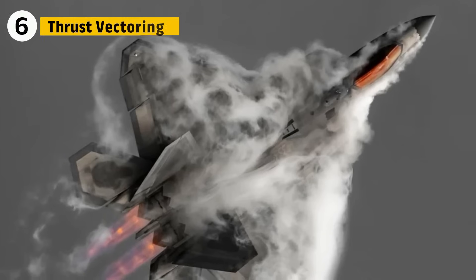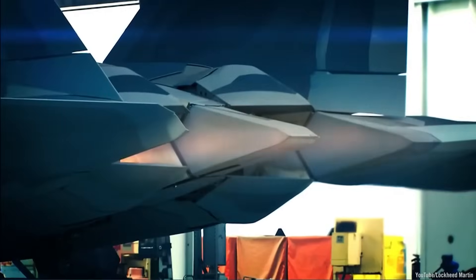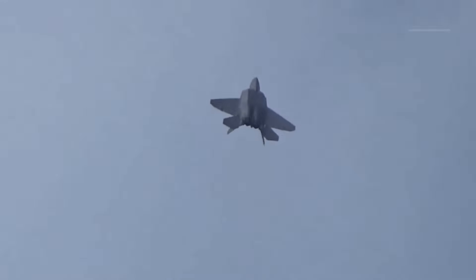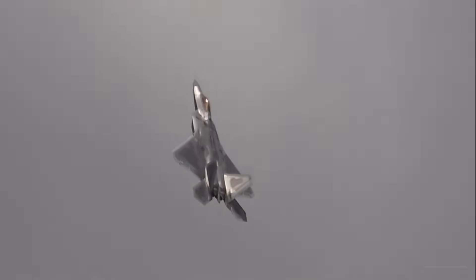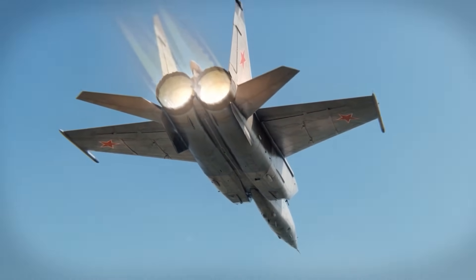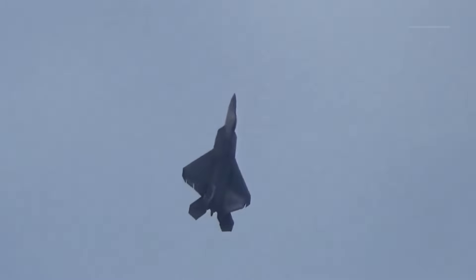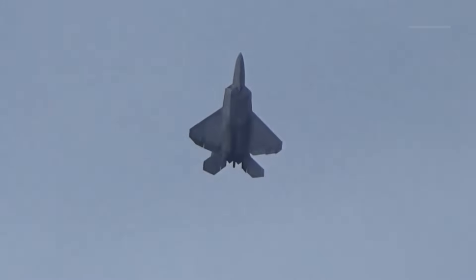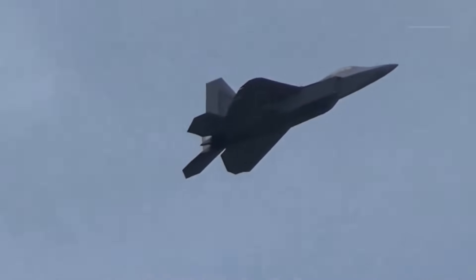One of the Raptor's secret weapons is thrust vectoring. Each F-119 nozzle can deflect 20 degrees up or down, redirecting thrust to give the jet super maneuverability. This allows the F-22 to perform post-stall maneuvers — tight turns and high alpha moves — that no conventional fighter can match. The MiG-25, with its R-15 engines, had none of this. Its size and design made it heavy with limited maneuverability. Soviet pilots often described the Foxbat as more of a rocket with wings than a dogfighter — against an F-22, speed alone wouldn't save it.